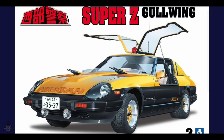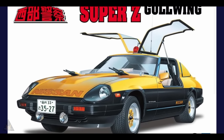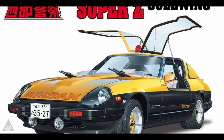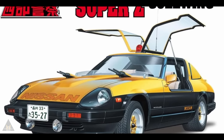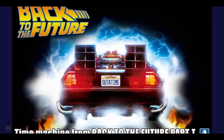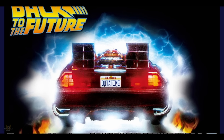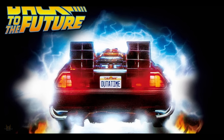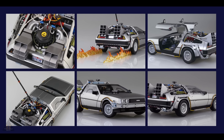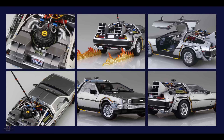Aoshima are making a Super Z Gold Wing Nissan with machine guns on the front — slightly unusual — in 1:24 scale, which should make an interesting kit. They've also announced a Back to the Future DeLorean — the actual car from the film, presumably with all the rights. It comes with real flames and you can make it as it appears in the film.